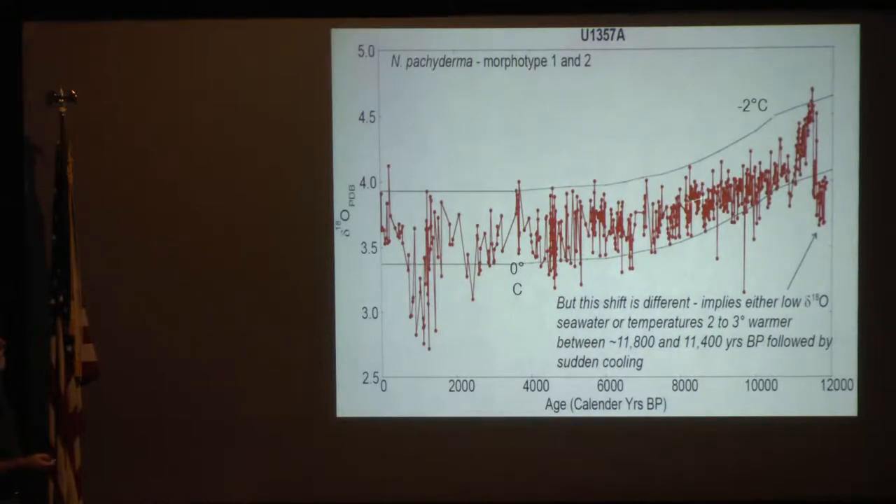At the beginning of the record it's really different. It implies either very low delta-O18 seawater — which you would get from proximal melting ice — or seawater temperatures that are 2 to 3 degrees warmer, and it's between about 11.8 and 11.4 kiloyears at that site. It's followed by sudden cooling up to the maximum values seen during the whole record. That tells us something about conditions and the speed at which ice retreats from this part of the margin.